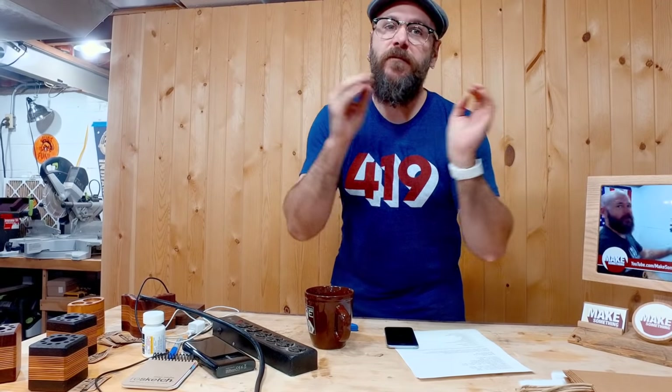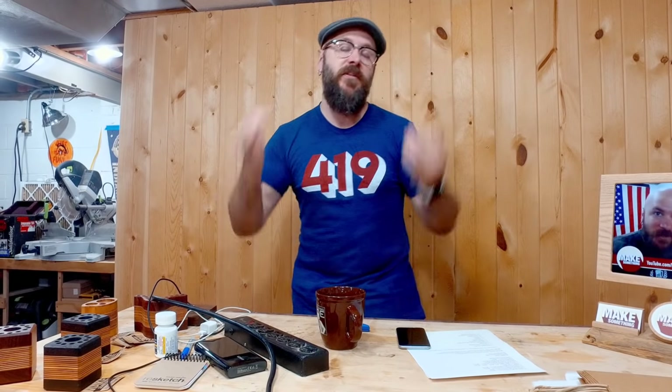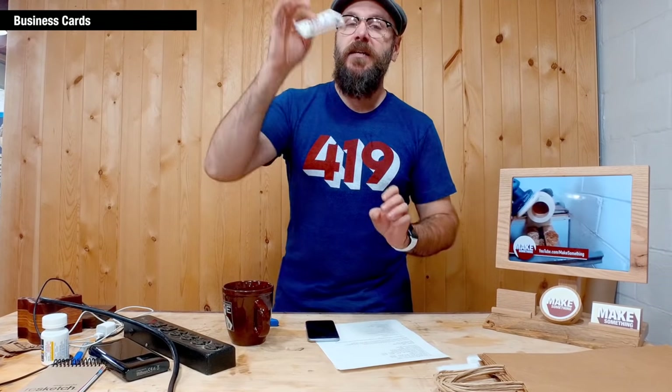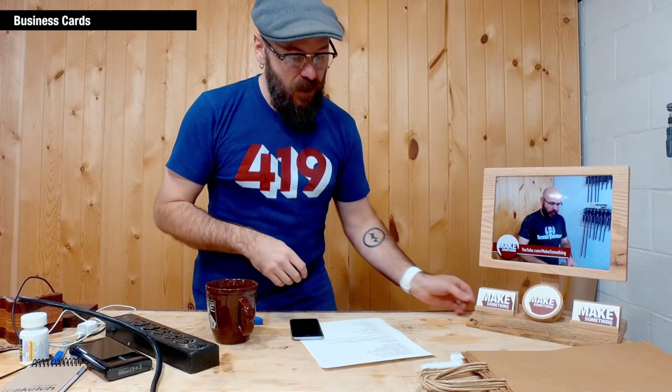Let's talk about a checklist of things you need to take with you. The checklist is going to be different for every person and situation, the type of stuff you sell, and the type of craft shows you go to. But this is a general list of what I keep and what I need to take. Number one: business cards. You need business cards. Not everybody's going to buy from you, but a lot of people will take a card and check out your website or Etsy store.